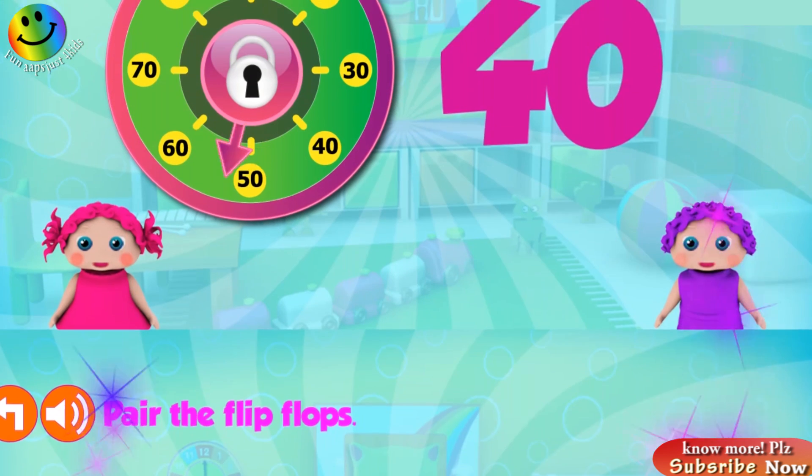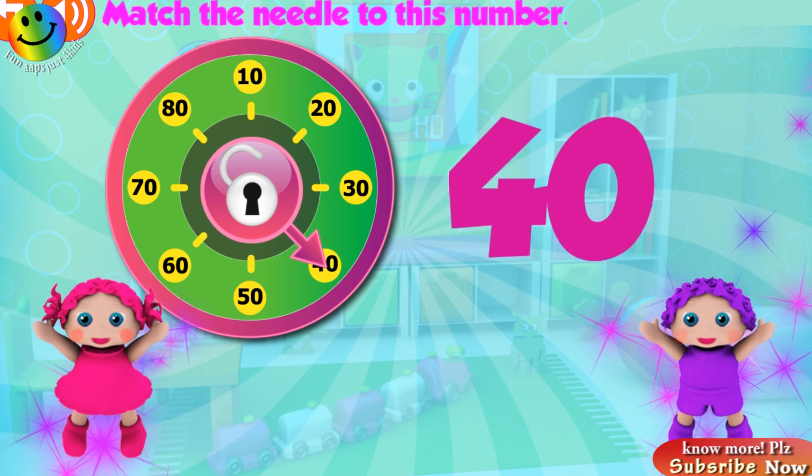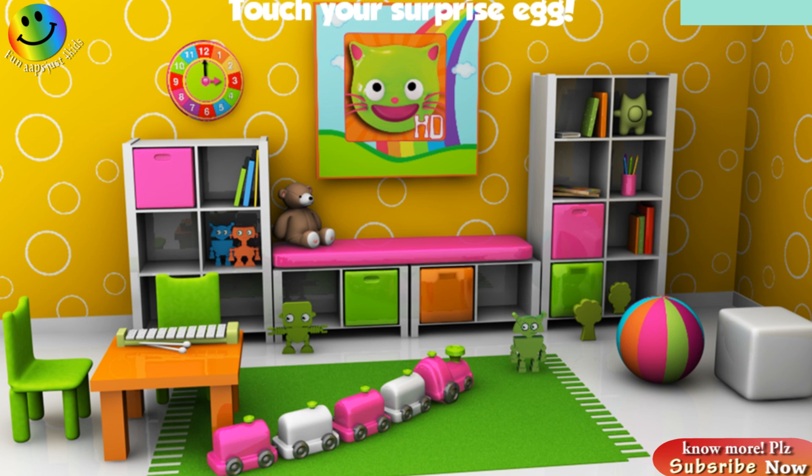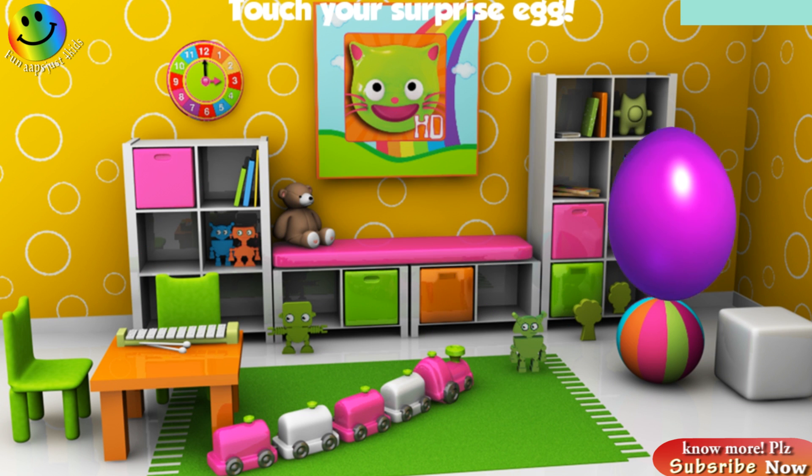Great! Match the needle on the dial to this number. Yeah! Congratulations!